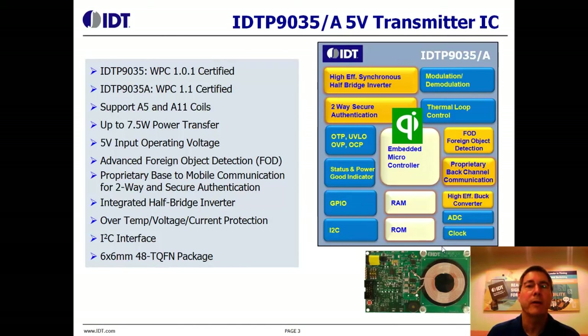The P9035 design is intended for 5-volt input type applications. We offer the P9035 in an A and non-A version similar to the P9036, where the P9035A is fully WPC version 1.1 compliant, and the non-A version is ideal for reduced bill of materials type applications. We support the A5 and A11 coils.